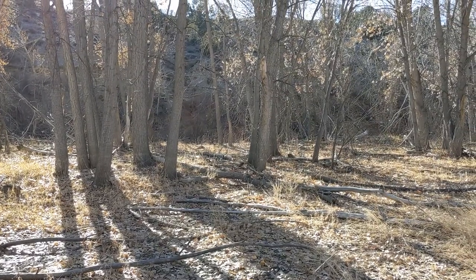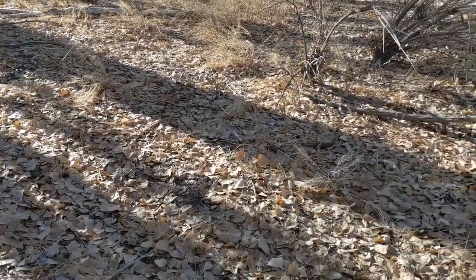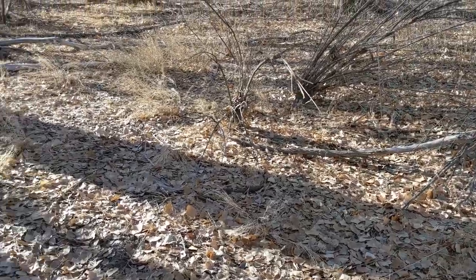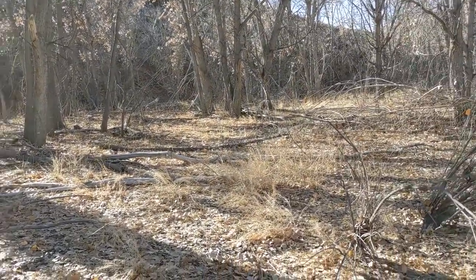We're standing in a cottonwood riparian forest. You can see that the ground is littered with the fallen leaves of the cottonwood trees. The smell is slightly musky, and it's got a wonderful crunch underfoot as you walk.